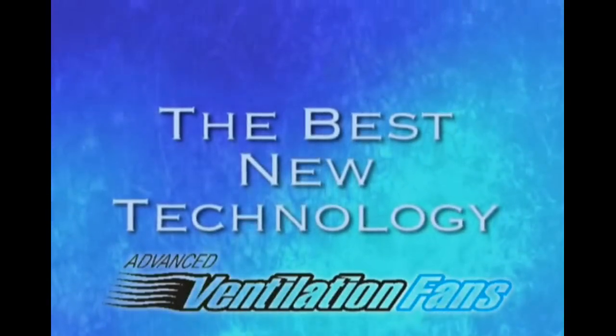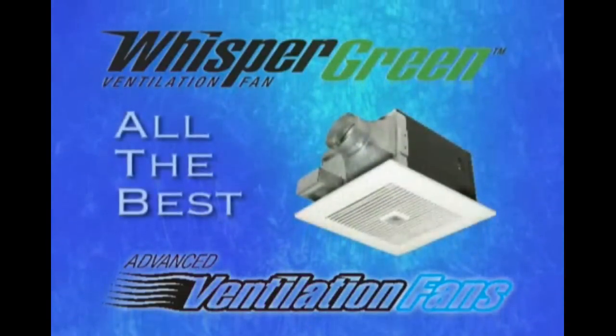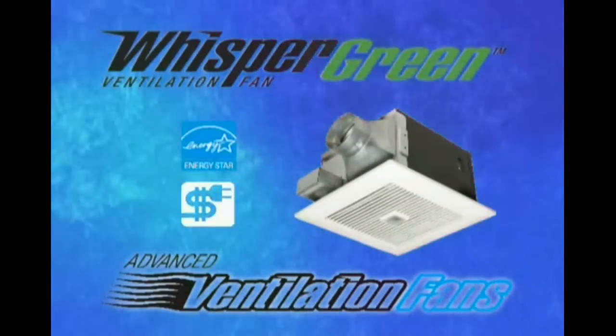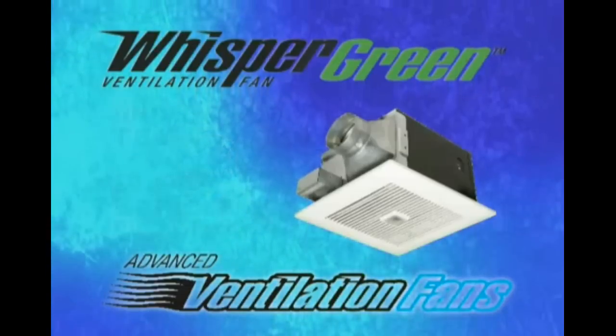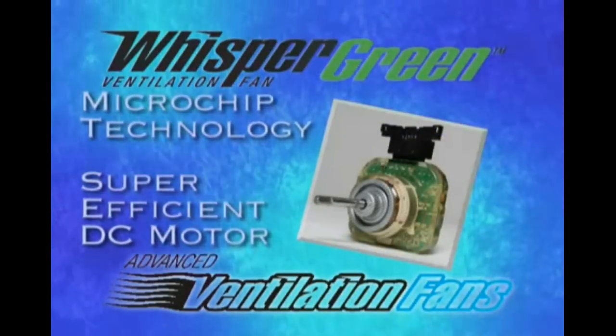But the best new technology is our new Whisper Green series. Whisper Green models feature all the best we have to offer and are our most environmentally responsible models. By employing new microchip technology in a new super-efficient DC motor,